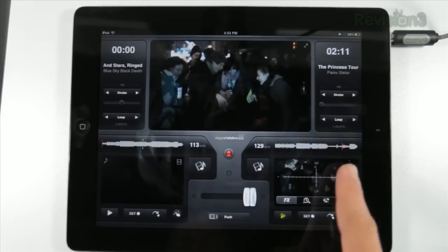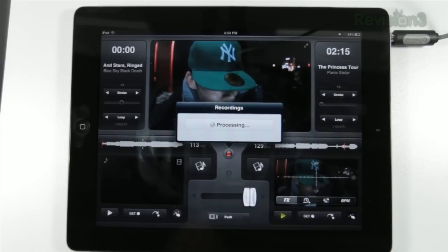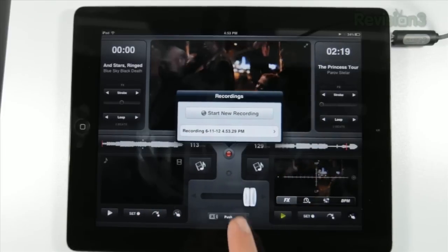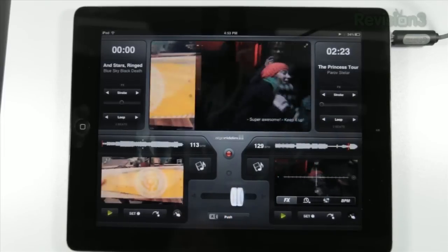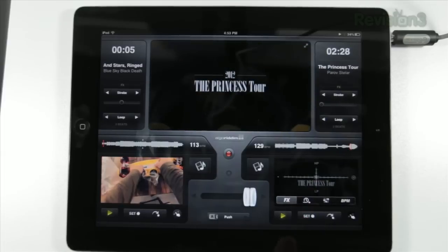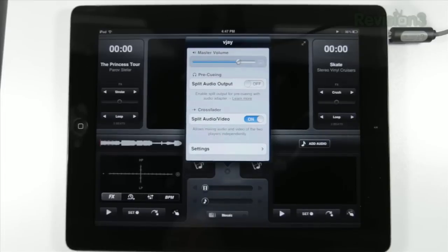You can control your BPM. You can record your sets. You can export the main window via either air display, AirPlay, or through an HDMI cable. I have to recommend the HDMI cable because air display actually introduces a delay, and that's going to mess up the timing of your performance.